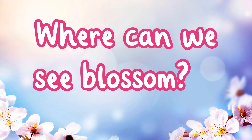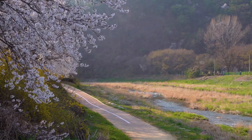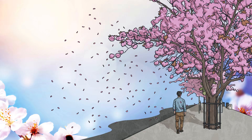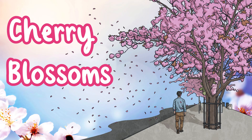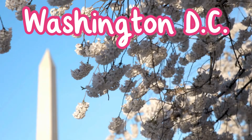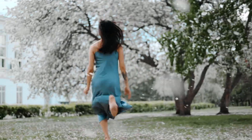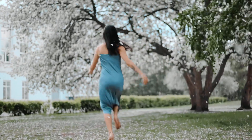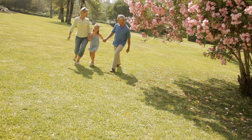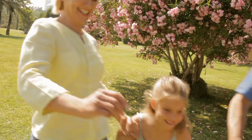Where can we see blossom? You can find blossom in parks, gardens and even out on the street. Some of the most famous blossom trees are cherry blossoms, which bloom in places like Japan and Washington DC. If you want to have fun with blossom, try catching the petals as they fall, or make a pretty blossom picture. You could also take a nature walk and see how many different blossoms you can find.